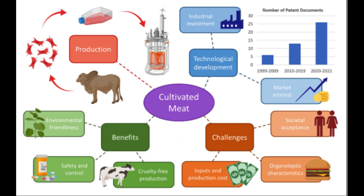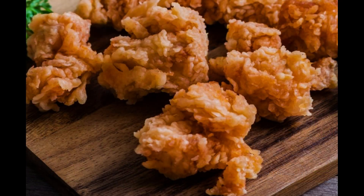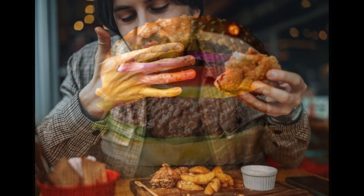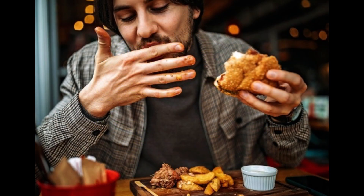So, get ready for a taste of the future. Cultivated meat is coming, and it's going to change the way we eat and protect our planet in a big way. What are your thoughts on this solution for a more sustainable meat future? Please leave your comments below, and thank you for watching.